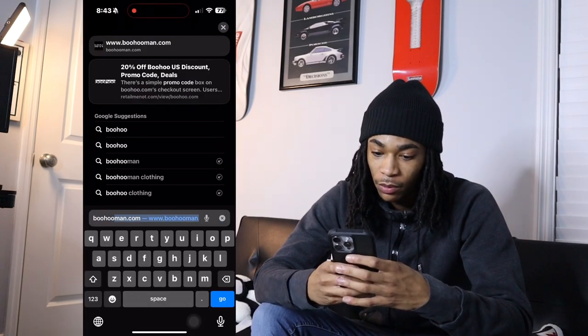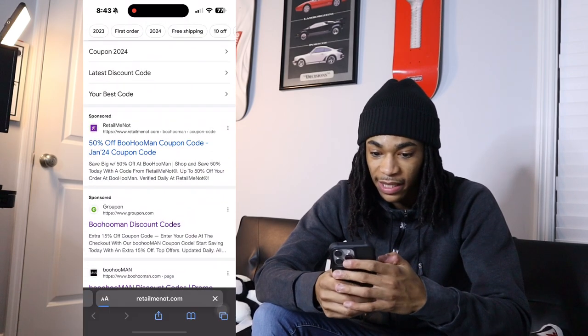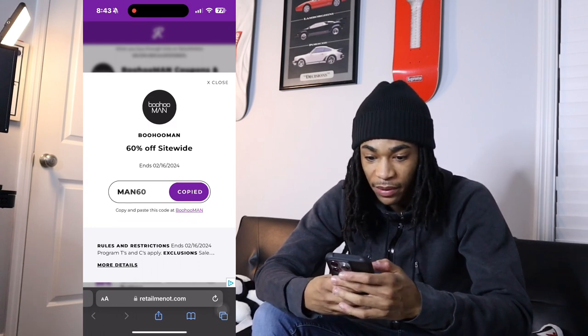Y'all want to know how to do the discount codes? It's free — listen up. Go on Google, type in 'BOOHOO discount codes,' and click through the links. I'll pull it up for you. You'll see something like RetailMeNot — click on that. Let's do the 60% off code, you see it? Copy it and then paste it into the BOOHOO checkout where it says discount codes. You can really stack as many codes as you want — like stack the 60%, a 15%, and the free shipping code.